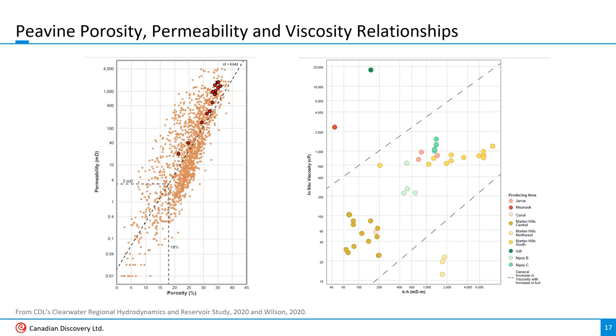That explains some of the local variation, but it would be nice to figure out why Baytex's Peavine wells are outperforming the Clearwater at Martin Hills and every other area. A porosity-perm plot of targets throughout the Clearwater play from a CDL study done in 2020 shows that the large red dots — values from Grand Rapids A core samples near Baytex's wells — are definitely top-tier reservoir quality, but remember it's also thinner than at Martin Hills. The same CDL study showed that higher quality reservoir tended to host more viscous oil, which would be a hindrance to productivity. There doesn't appear to be any fluid analysis from Baytex's wells in the public domain as of end of May 2023.